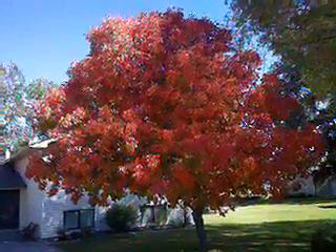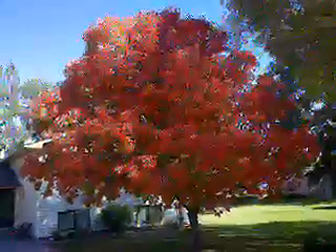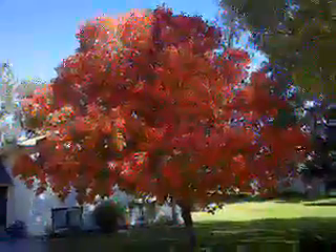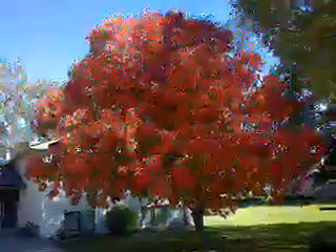This is an Ohio Buckeye tree transplanted to Blackfoot, Idaho in 1978. You notice how the color is bright red — it's the only one in our area that actually turns color this early in the season.